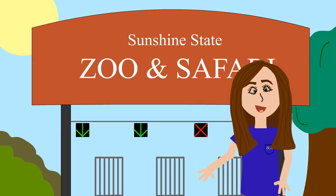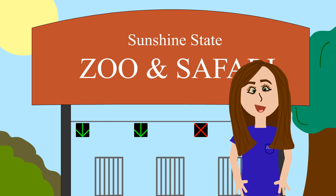Hi, welcome to our zoo. My name is Emily and I will be your tour guide for the day. Sunshine State Zoo and Safari is always excited to have new visitors come and explore all the different exhibits and animals that we have here. Let me take you to the first exhibit of the tour.